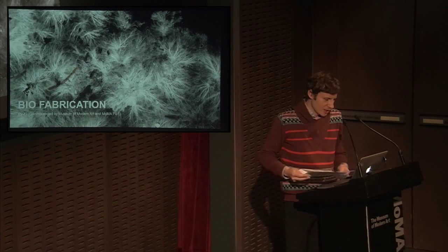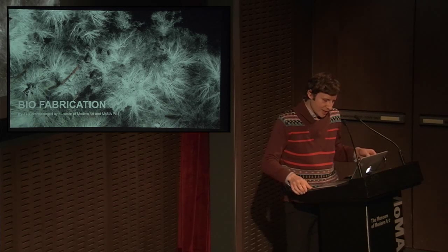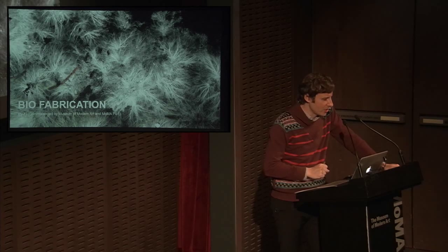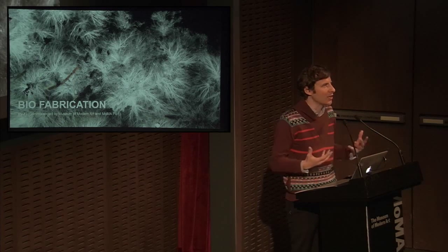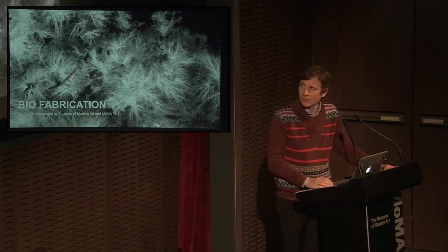Three: biofabrication — the project that Paola was mentioning. It's tied to other similar projects using a living organism called mycelium, and also to age-old projects of using living organisms to help manufacture things that are useful for us as humans.